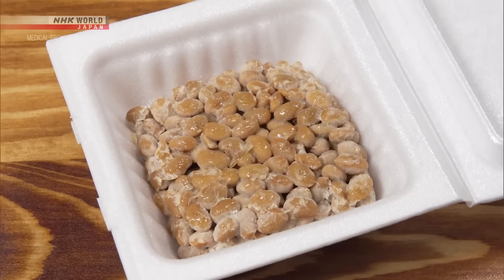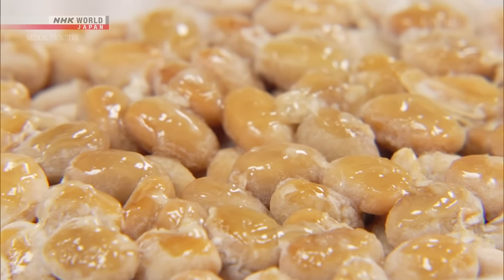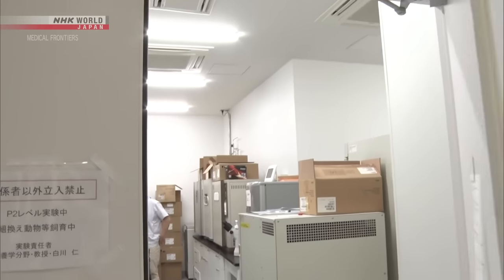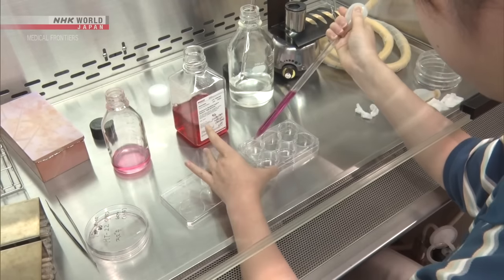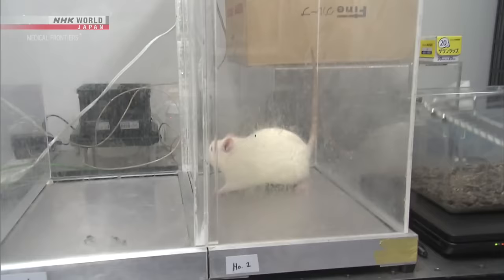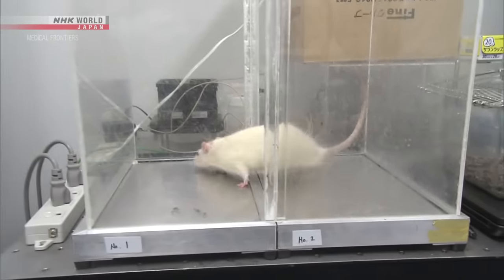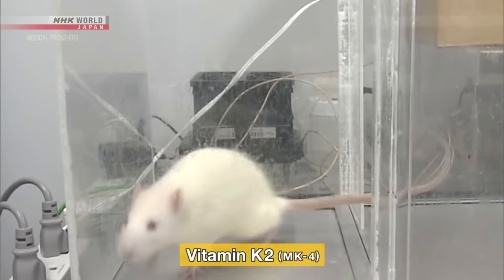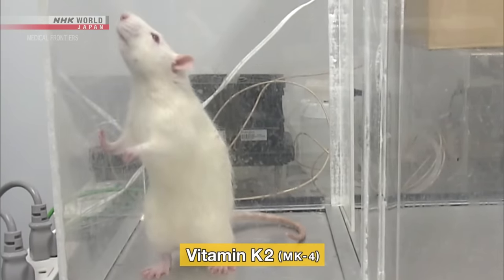The recommended daily intake of vitamin K is 150 micrograms, and one pack of natto contains about three times that amount. Shirakawa believes vitamin K2 has many undiscovered health benefits and has been conducting research to uncover them. He came to this conclusion after he and his team examined rats and found that much of the vitamin K they consumed was converted into a type of vitamin K2 called menaquinone-4, or MK4, which then accumulated in various organs including the brain and testes.